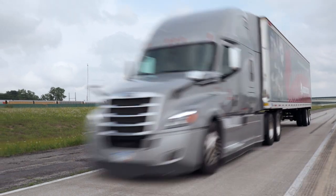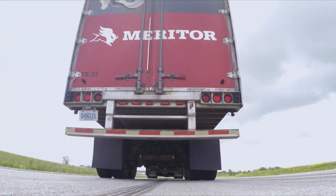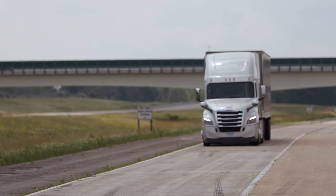It is amazing how it feels to bring 80,000 pounds from 60 miles an hour to zero in a very short distance. Just to know that the equipment is capable of that really inspires a lot of confidence in your equipment, let me tell you that.